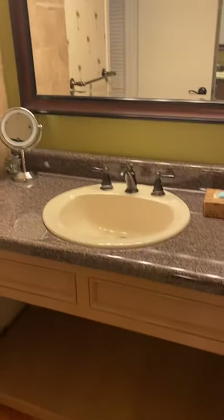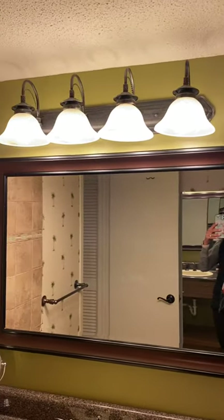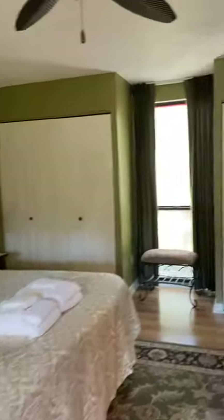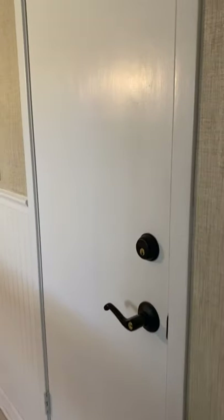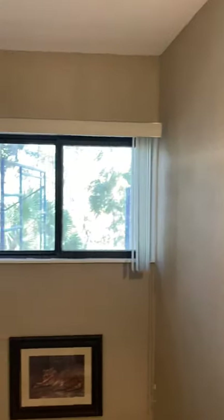Here is the master bathroom, which has the vanity with an 18-inch fixture and an updated light fixture. Here is the tub, the owner's closet, and that is about everything.